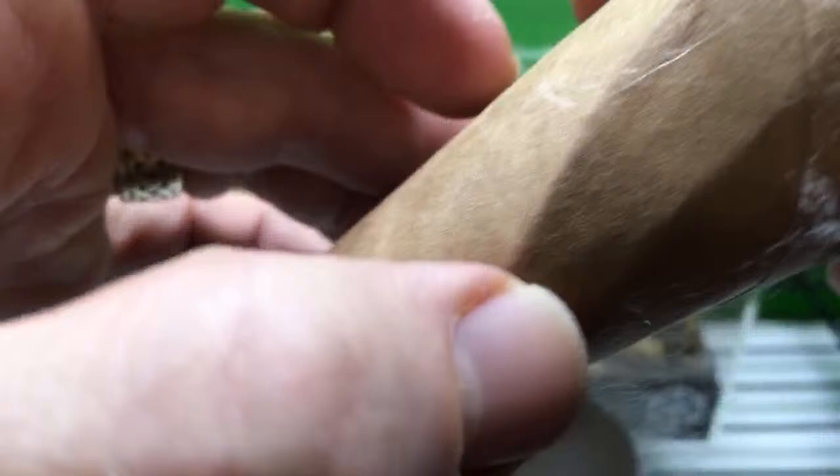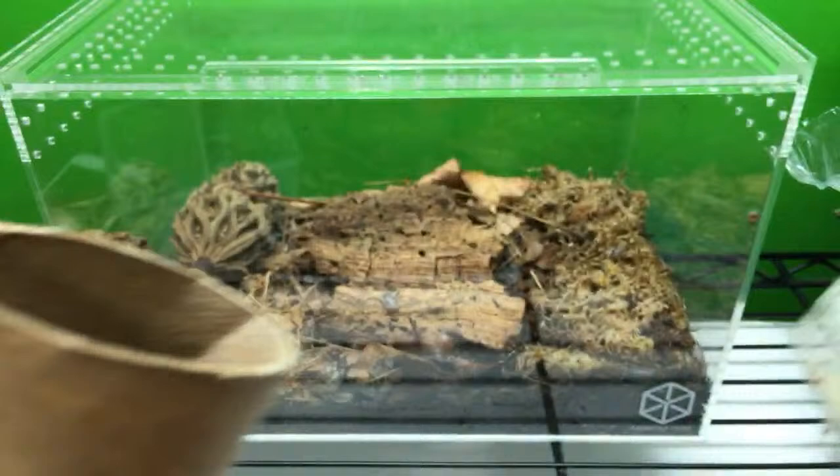They don't live terribly long. They don't actually even eat or anything as adults, which is kind of sad. But they're pretty cool. I've got a ton of these cocoons. Here's another one. They don't always build the cocoon right inside the tube — most of them did, but some of them didn't, and that actually makes it easier for you to see it.